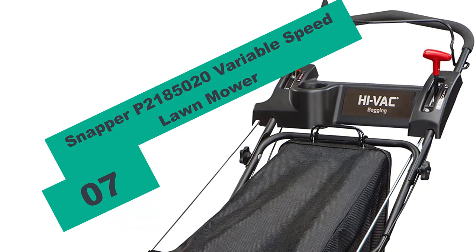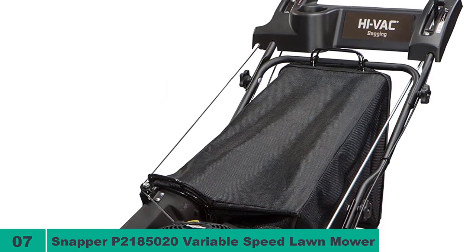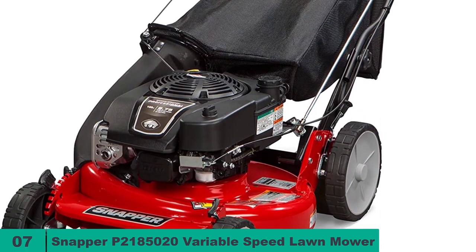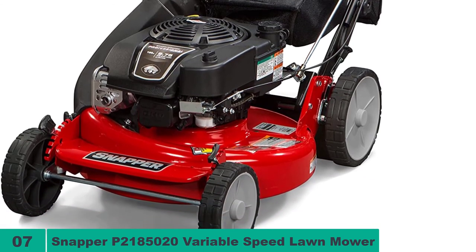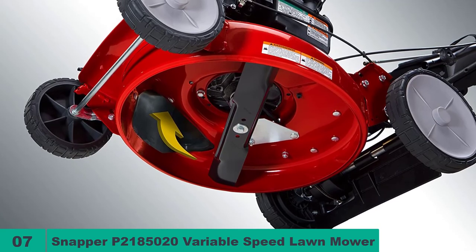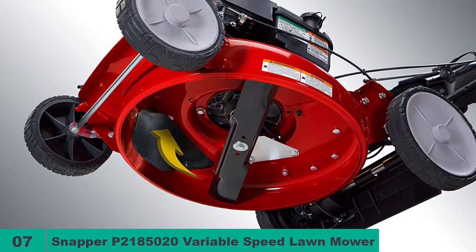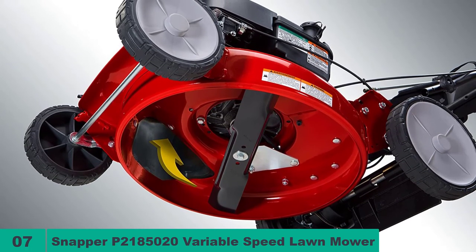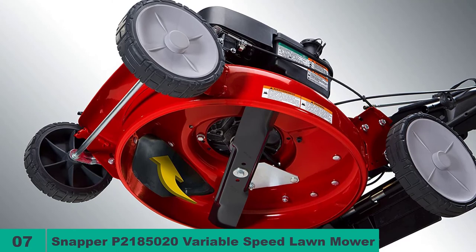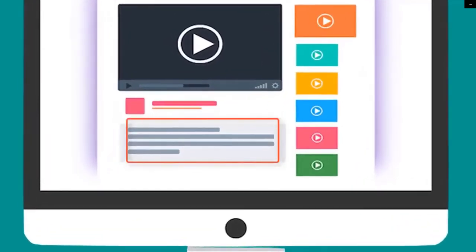And finally, at number 7 on our list, we have the Snapper P2185020 Variable Speed Lawn Mower. Rear wheel drive mowers like the Snapper P2185020 are the best for mowing hilly terrain thanks to their excellent traction, and it also comes with 10-inch rear wheels for even better traction. The highly efficient vacuum deck will cut and suck up the clippings to ensure you always get a clean finish, and it also has 3-in-1 mowing capability. With the ready starting system, you will never have to worry about choking or priming — a simple pull is all it takes to start it.